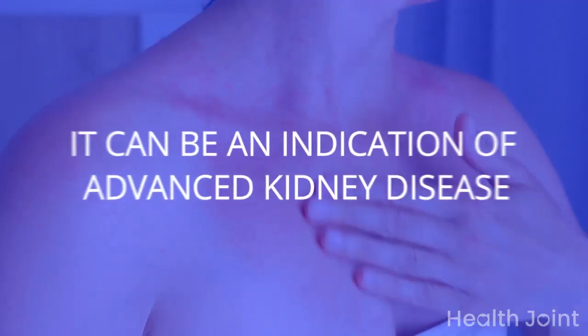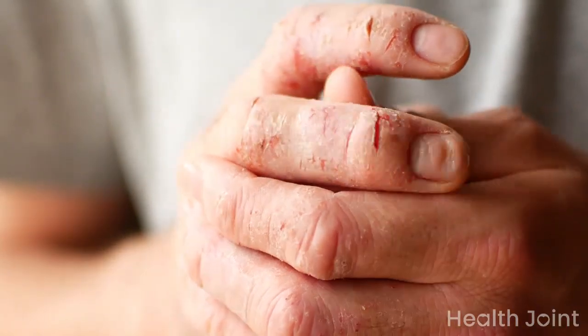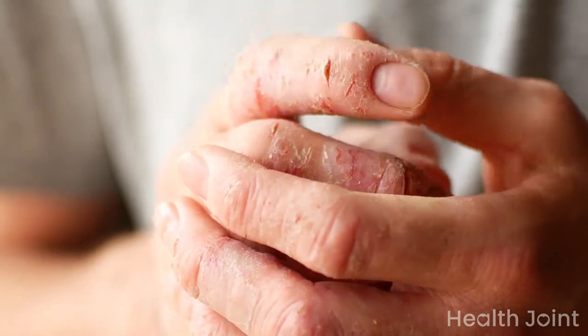Sign 6: Itchy skin. It can be an indication of advanced kidney disease. The dry and itchy skin can be due to imbalance in minerals and lack of nutrients in the blood.